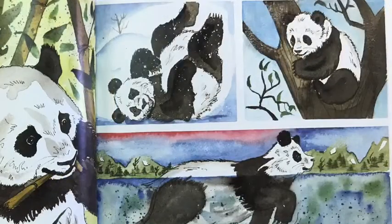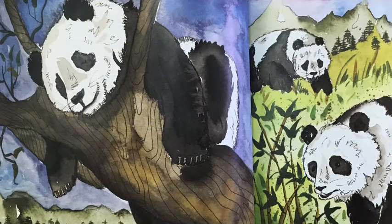Giant pandas can be playful and athletic. They do somersaults and climb trees quite easily. Also, giant pandas can swim, holding their heads above water while they paddle with their legs. Giant pandas don't have a regular sleeping place. They sleep on the ground, in the base of a hollow tree, or wherever and whenever they feel tired. They sleep two to four hours at a time.